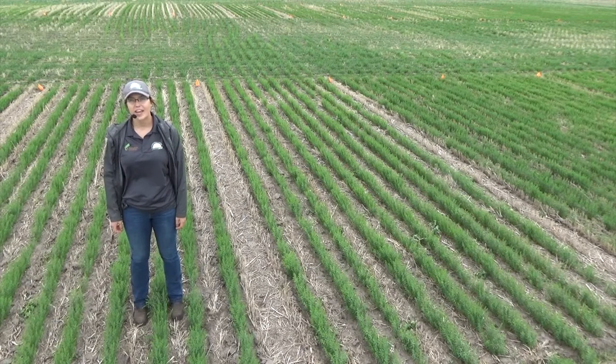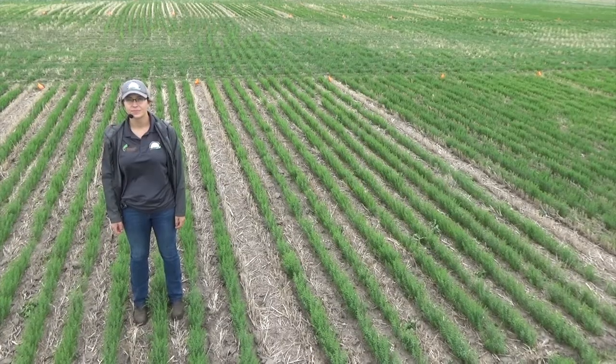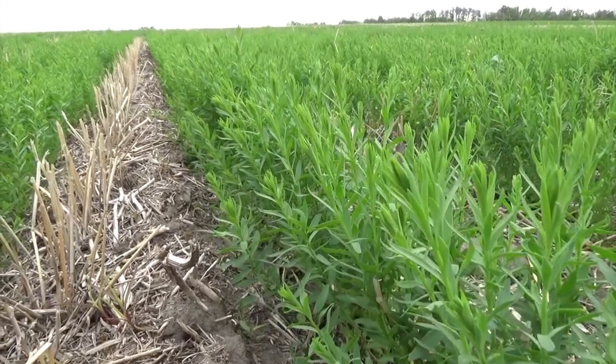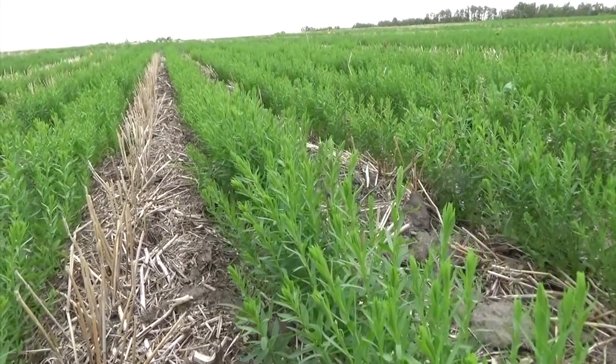This is the second year for our flax desiccant study, which is being conducted at Yorkton, Indian Head, and Swift Current. The trial was designed by Chris Hazoffel at IHARF, with technical support by the Saskatchewan Flax Development Commission.